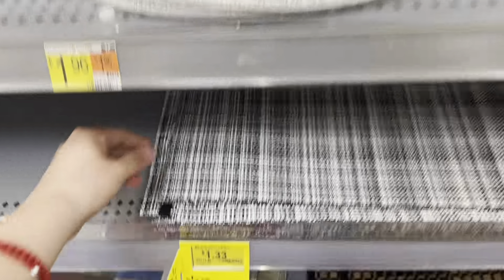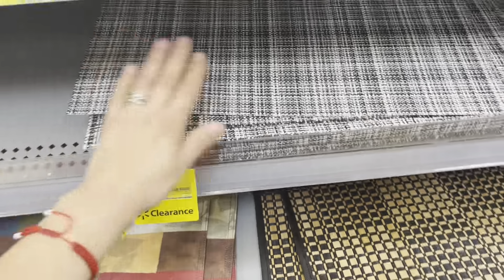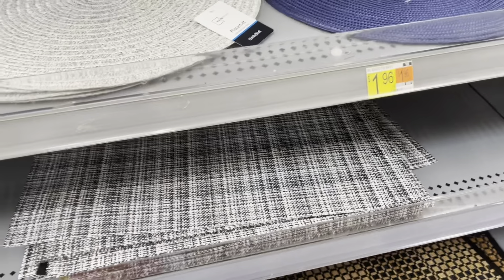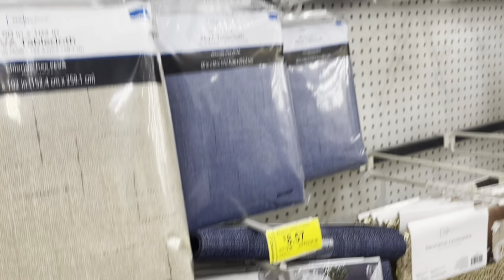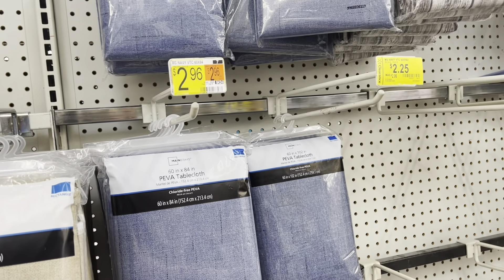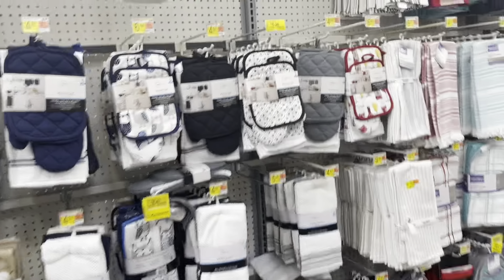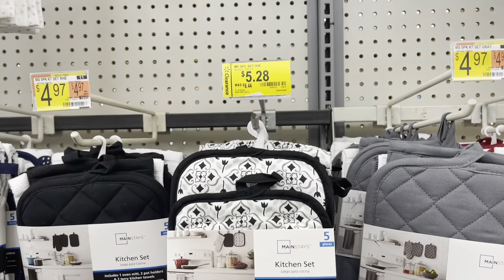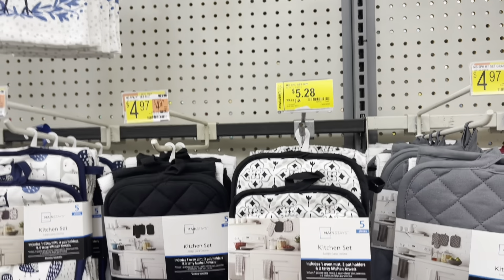I saw these as well — $13 down from $16.96, that's black and white. They have tons of them, so they might even go lower. Those are runners — $8.57, and $2.25 for that one. Let's go see over here — they have these really nice kitchen sets for $5.28, that's really nice.